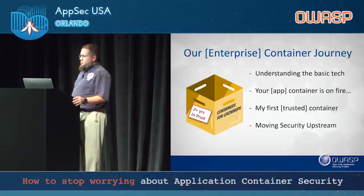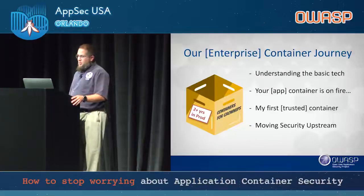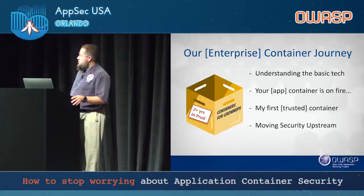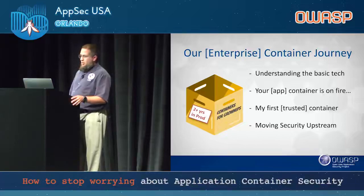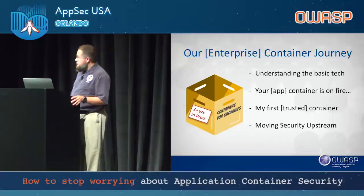Our enterprise container journey: I'm going to go over understanding the basic tech, a few short war stories about your application container being on fire, a basic example of a first trusted container, and how we moved security upstream. I'm calling this containers for grownups because a lot of people are not actually putting containers in production. They'll say they are, but when you get down to brass tacks, they're using it in dev and test but don't know how to do the production part. That's why I'm proud to say we've been two years in prod.